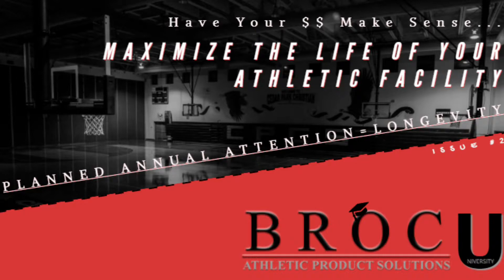One thing going into 2018 is to think about employing an annual maintenance program, whether that's using in-house personnel or outsourcing to people that are educated in how to operate and maintain this equipment.